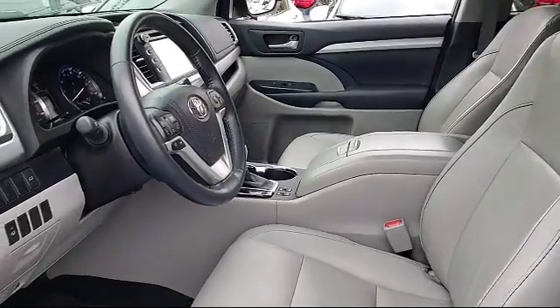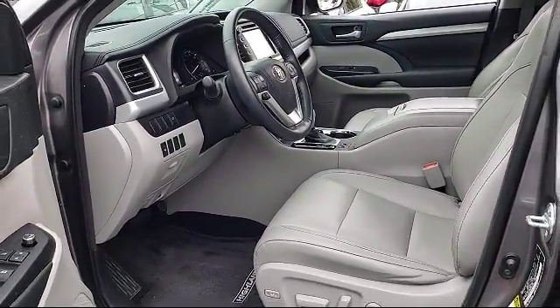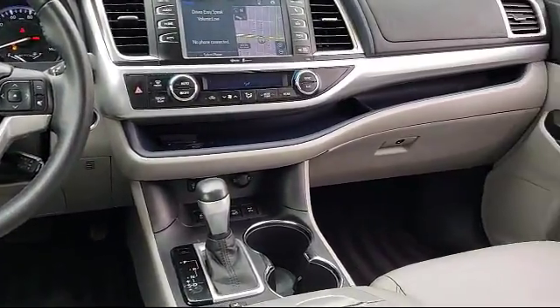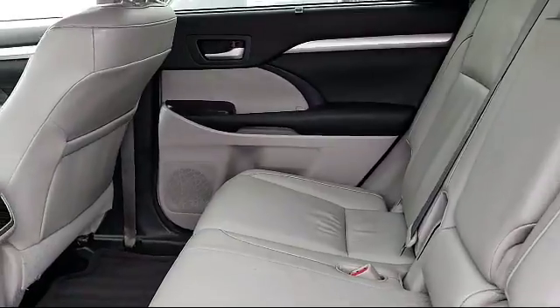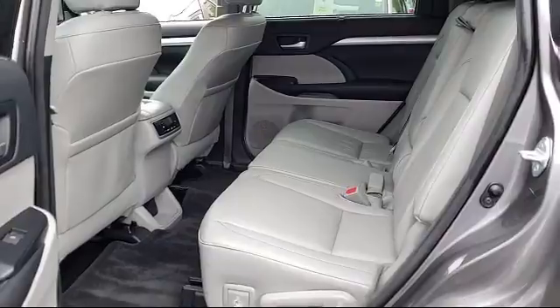Every pre-owned vehicle is professionally inspected by San Francisco Toyota's factory trained technicians. Our friendly and accommodating staff is eager to assist you in finding the vehicle that's just right for you. Our trained professionals ensure that all your questions are answered, and we have flexible financing opportunities to make sure that you get the best deal on the vehicle that you want. Be sure to ask about our SFT one price policy.